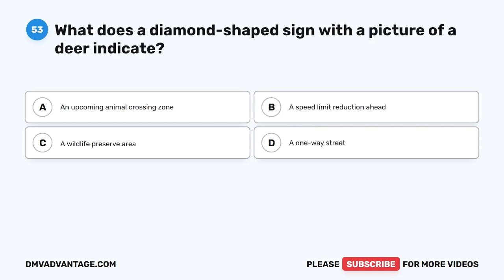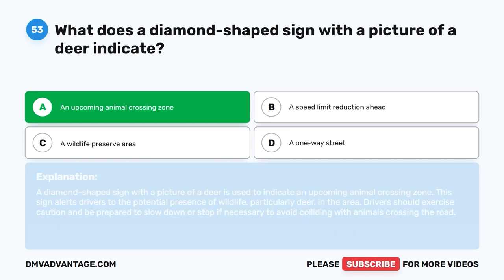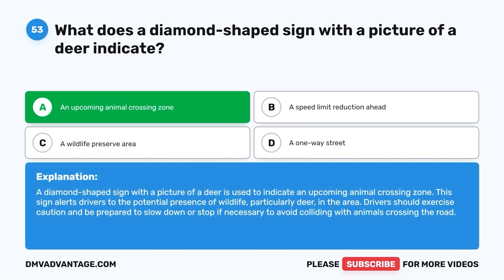Question 53: What does a diamond-shaped sign with a picture of a deer indicate? A. An upcoming animal crossing zone. B. A speed limit reduction ahead. C. A wildlife preserve area. D. A one-way street. The correct answer is A, an upcoming animal crossing zone. A diamond-shaped sign with a picture of a deer indicates an upcoming animal crossing zone. This sign alerts drivers to the potential presence of wildlife, particularly deer, in the area. Drivers should exercise caution and be prepared to slow down or stop to avoid colliding with animals crossing the road.